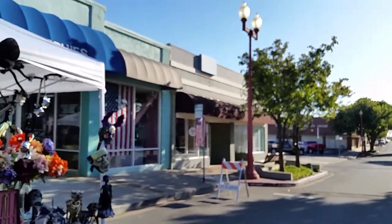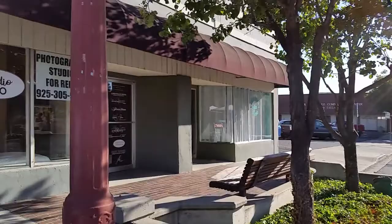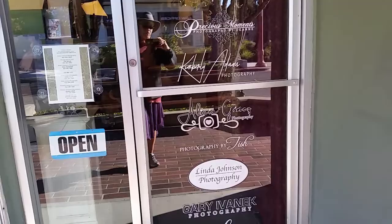I am semi-retired now and I rent my studio out to other portrait and wedding photographers. It's also available for fashion photographers, workshops, and events. Now called Studio 510, it's offered at a rental at a low price by the month. Photographers can put their logos on the door and they can put their portraits on display in the gallery.